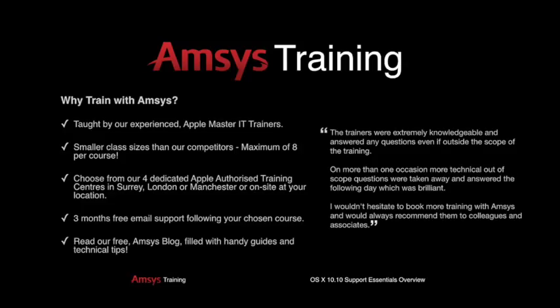Each course offers three months of free email support following your training with AMSIS to help answer any arising questions.